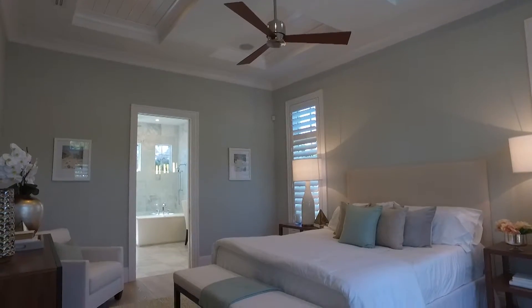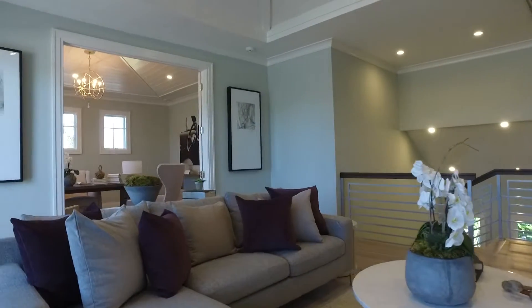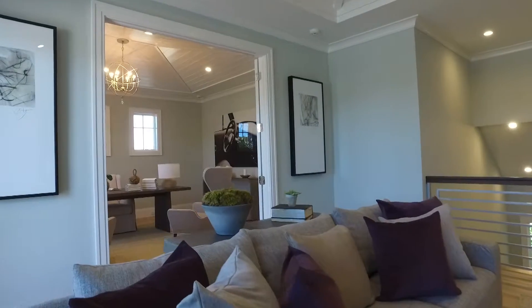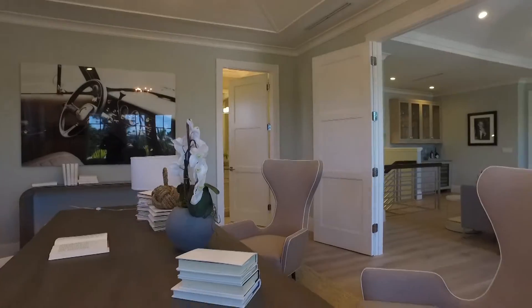The first floor master suite has French doors to the lanai, a large master bath that includes natural stone flooring, a walk-in shower, and his and her vanities. Four guest suites on the second floor with a bonus room and balcony overlooking the pool, facing west — perfect for sunsets.